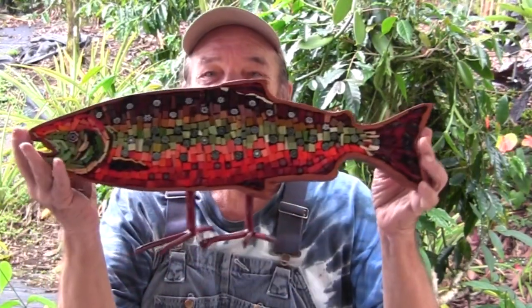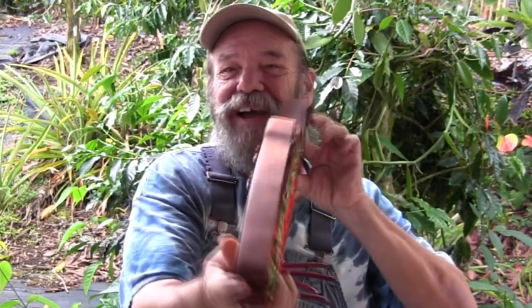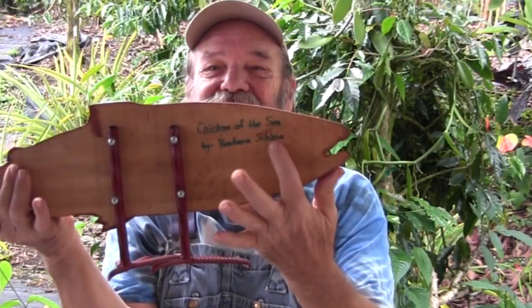I had expressed an interest because I have a fish collection here — small, but I do have a collection of fish sculptures around. So a couple days ago I got a cryptic email about flying fish in Hawaii from Hugh, Barbara's brother. I didn't understand — 'What are you talking about?' He said, 'Oh, you'll see.' And then finally today I get another one saying I should check the post office. I went down to the post office, opened up my post office box, and this is what I found — it's the Chicken of the Sea by Barbara Schlein. And Barbara signed this one for me.